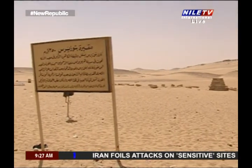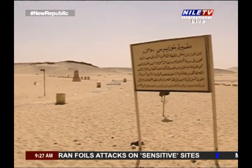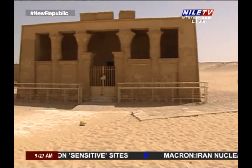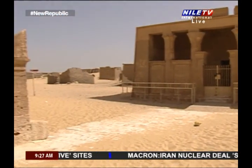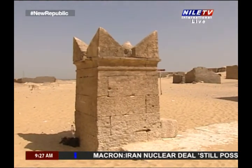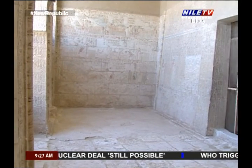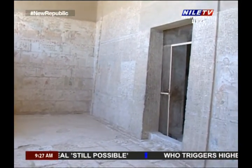In the first hall of the tomb of Pethosaris in Tunnel Jabal, there are splendid colorful scenes that start right behind the screen walls, between the columns and the northern wall. They represent different workers doing their jobs, organized according to their careers.